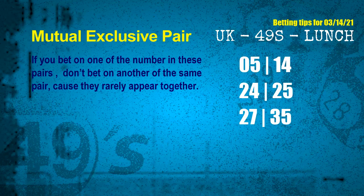Now we have some following ones and ball colors. Here are some tips for you to increase hit odds, such as mutual exclusive pairs. These numbers in a pair both match the following ones and colors, but according to thousands of results before, they rarely appear together — which means if you bet on one of them, don't bet on the other in the same pair. The mutual exclusive pairs for next draw are: first pair, 05 and 14; second pair, 24 and 25; third pair, 27 and 35.